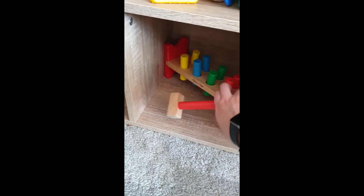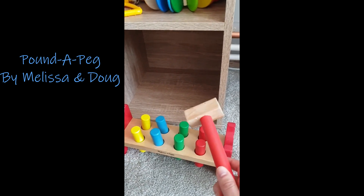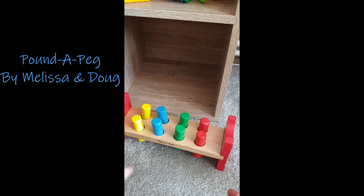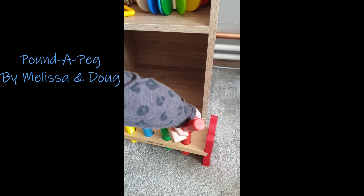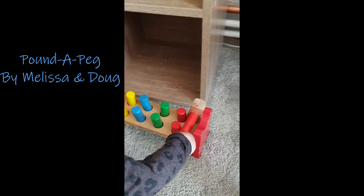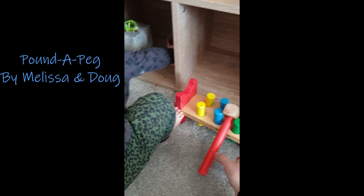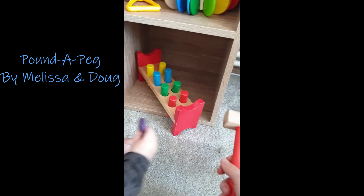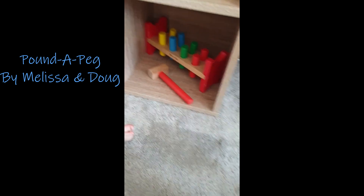And then down here we have this little peg thing from Whirly, which we got because she was really into hitting things. And that is literally the first time she's ever tried to hit the pegs with her hammer — and she's over it. But yeah, she's not used it very much; she sort of wanders around with the hammer a bit.